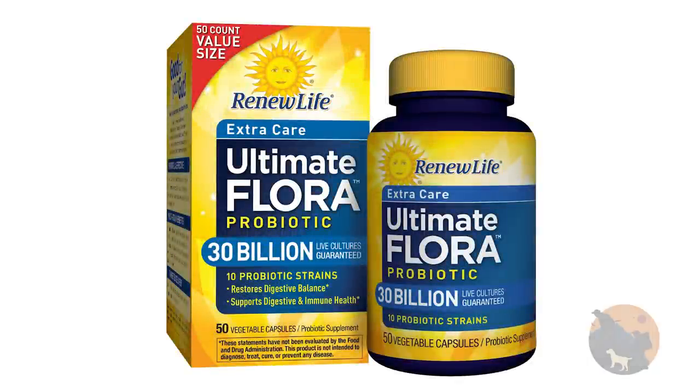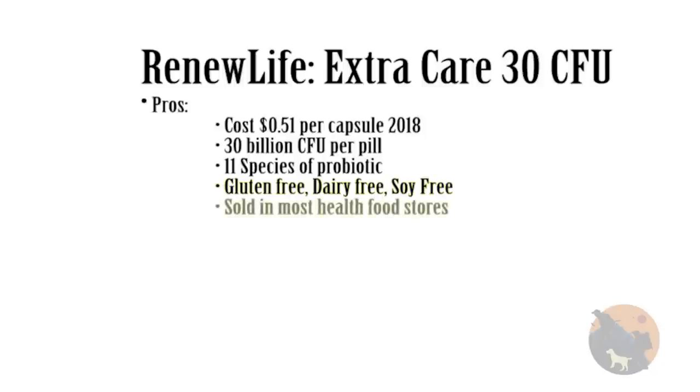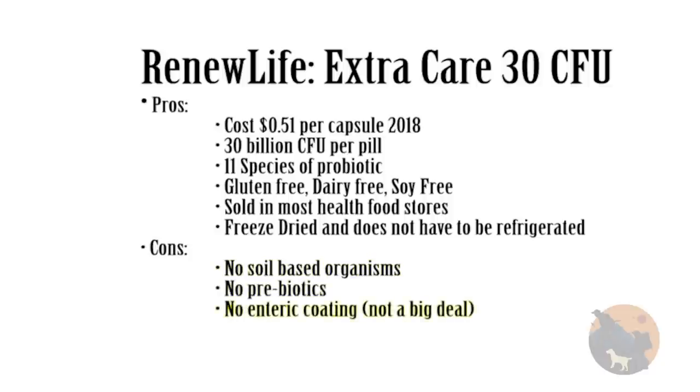My number three choice is Renew Life Ultimate Flora Probiotic Extra Care with 30 billion CFUs. You can get higher CFUs from this company with more species, but it's overkill — I would rather have the same CFUs with more species. They have a product with 150 billion CFUs but the pill is humongous. Pros: it costs about 51 cents per capsule, 30 billion CFUs, 11 species — however, none are soil-based organisms. It's gluten-free, dairy-free, and soy-free. It's sold in most health food stores, so it's easy to get, and it's freeze-dried without requiring refrigeration. Cons: no soil-based organisms, no prebiotics, and no enteric coating.